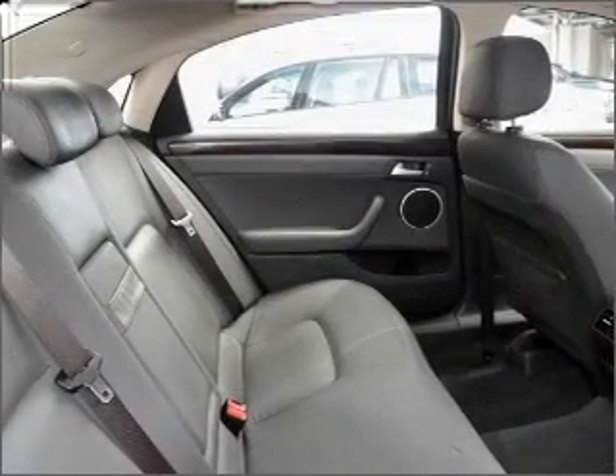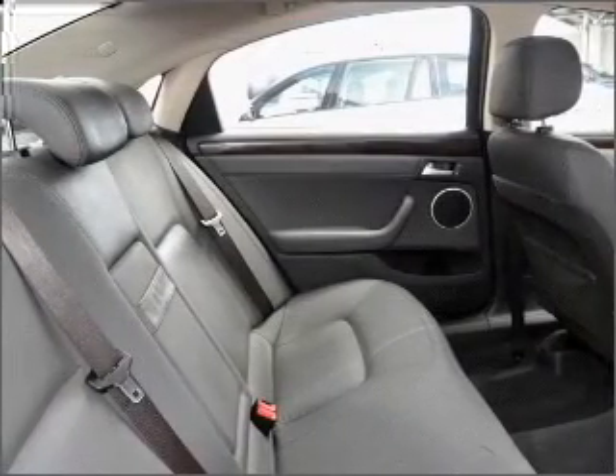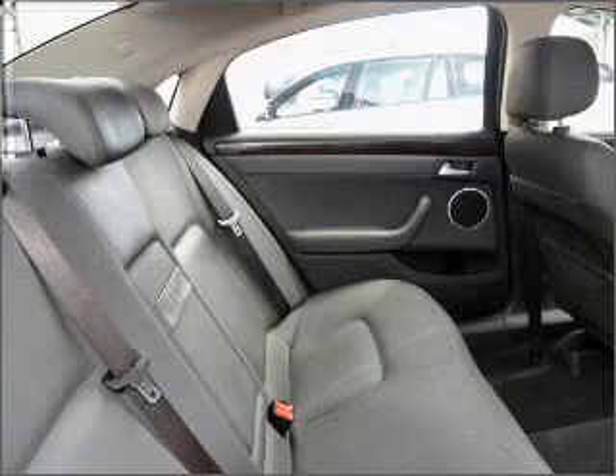Ventilated disc brakes, side airbags, curtain head airbags, and stability control are also included. Premium wheels give a more luxurious look.